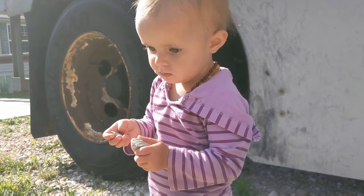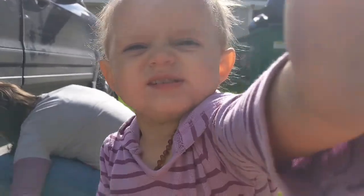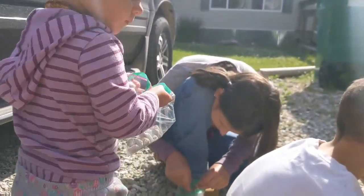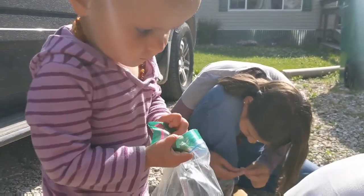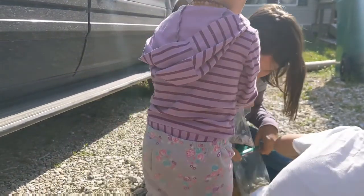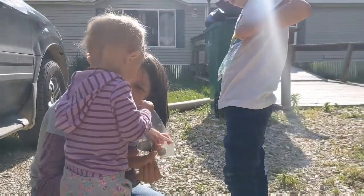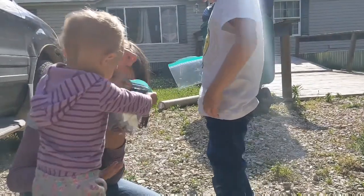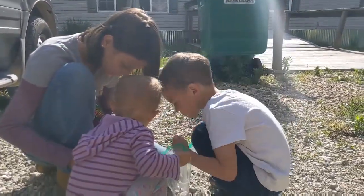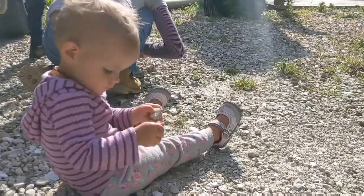She wanted me to take a picture of her rocks too — very nice. She keeps wanting me to take more video. Wow, that's nice — there are so many, these are amazing rocks, they're so pretty. She can tell we're all excited. That could be like a shell.